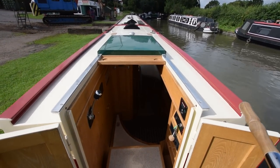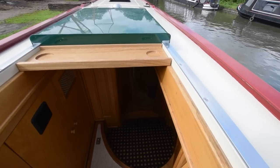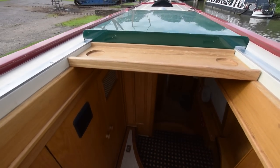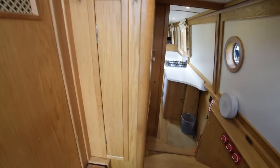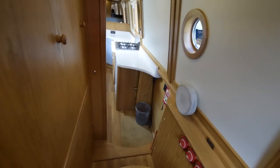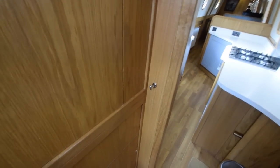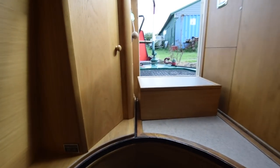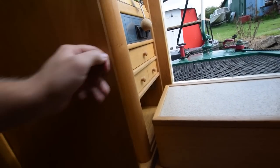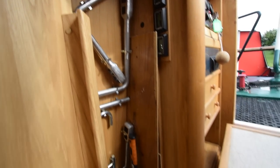There's the view from the helm. She does have a bow thruster — it's a hydraulic bow thruster, so you can use that for as long as you like. A couple of cup holders there, and that plank pulls out and down into the stern cabin. There's a lot more navigation equipment in the lockers and the well deck actually.